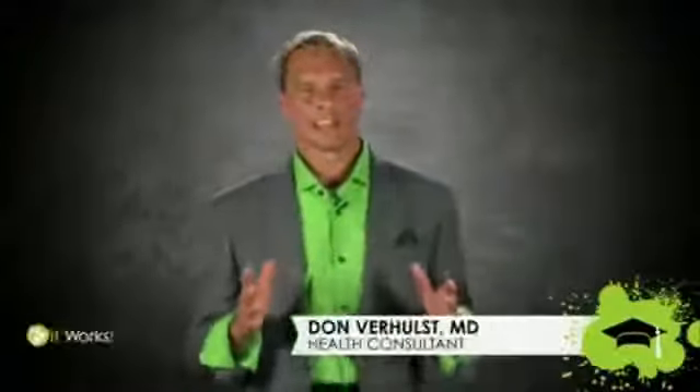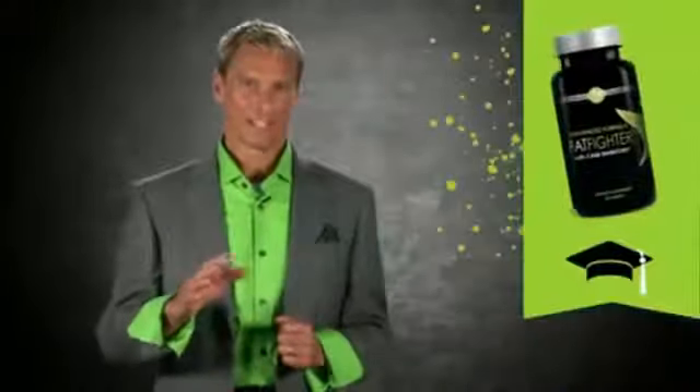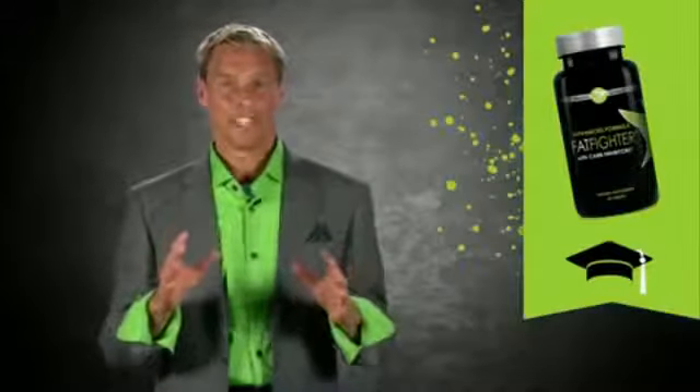Let me tell you about Fat Fighter — it does what it says: fight the fat. The nice thing about this product is you don't have to take it before you make the mistake. If you eat that extra dessert or too many carbs, you take it 15 to 60 minutes after the meal, and the neopuntia cactus fiber acts like a sponge.